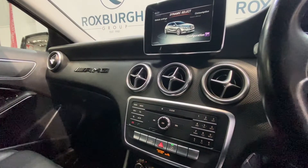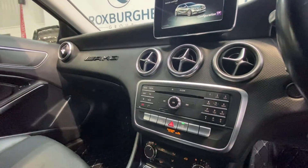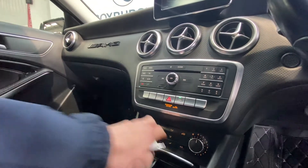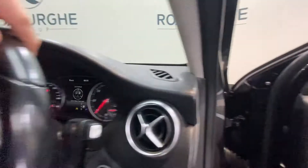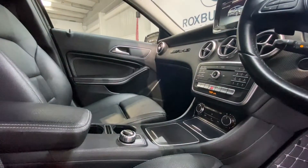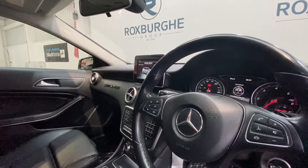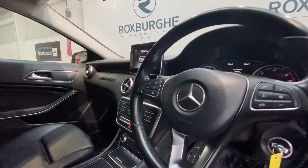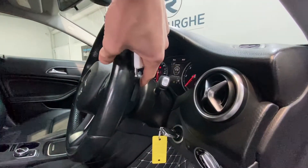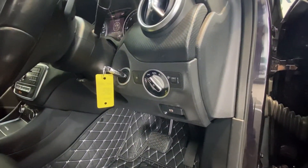Full infotainment control panel down below, covering everything from radio to media controls. There's also your climate control panel just further down below, along with a 12 volt power socket and the control knob for the infotainment system. Finally, we have the full multifunction steering wheel with radio and media controls, cruise control, paddle shifters behind, as well as automatic lights and an electronic handbrake just by the driver.